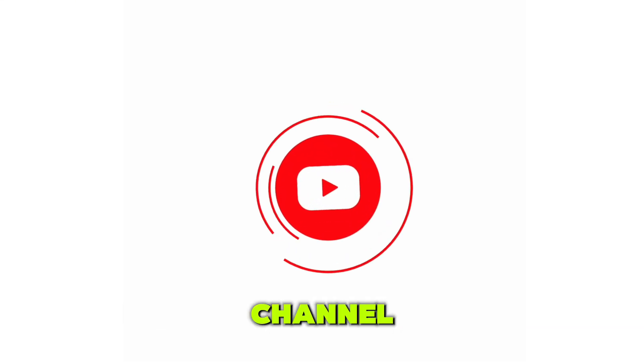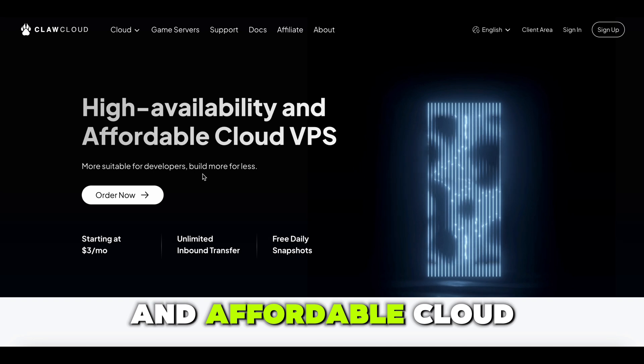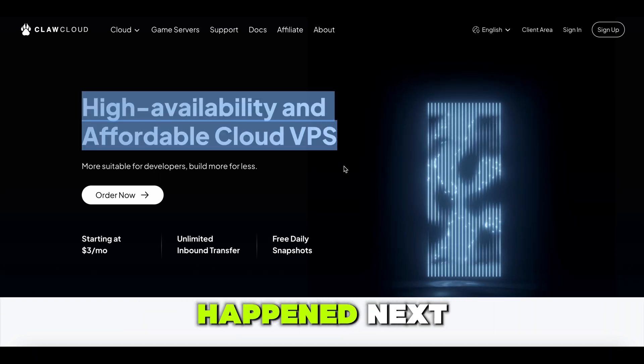Hey everyone! Welcome back to the channel. Today, I decided to try out ClawCloud, a high availability and affordable cloud VPS provider. And let me tell you, I was not ready for what happened next.